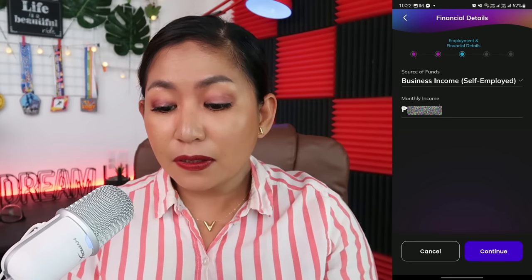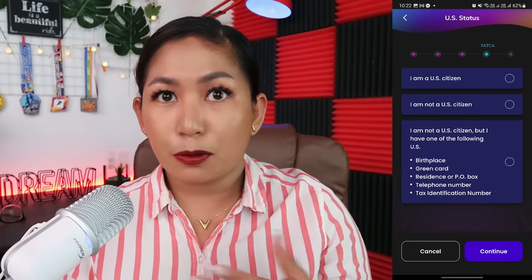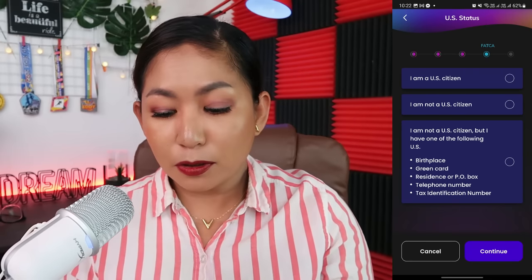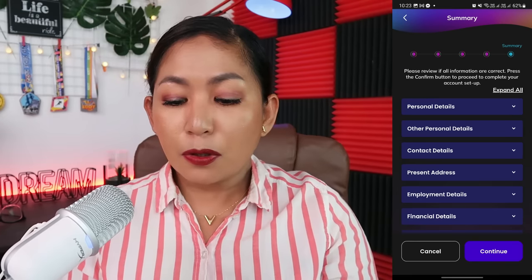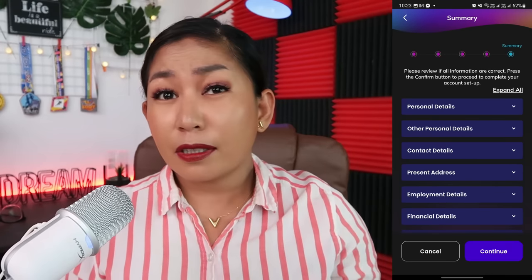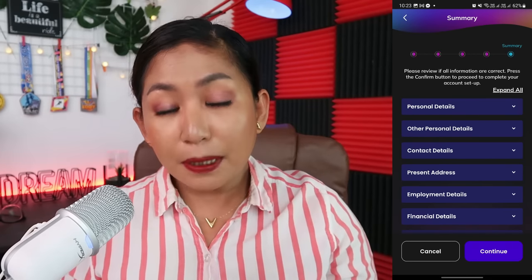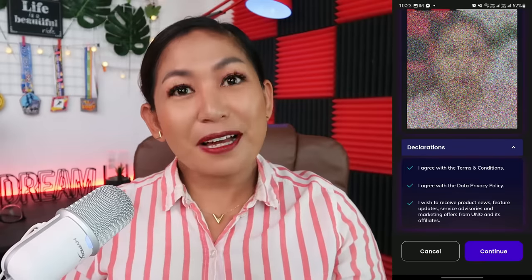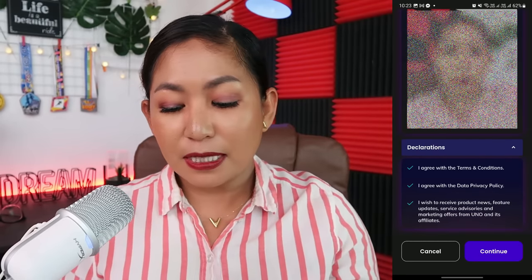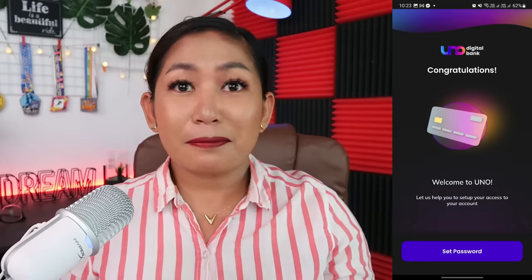There are declarations to answer, including FATCA questions — three questions about US citizenship status. Answer whatever applies to you and click Continue. You'll then get a chance to review all the information you've provided. Make sure everything is accurate and correct. Click the dropdown to review your answers. After that, click Continue to confirm that you agree to their terms, data privacy policy, and that all the information you've given is correct. Then click Continue and welcome to Uno!